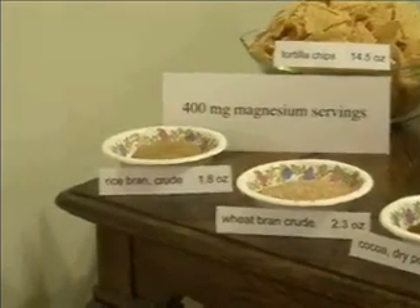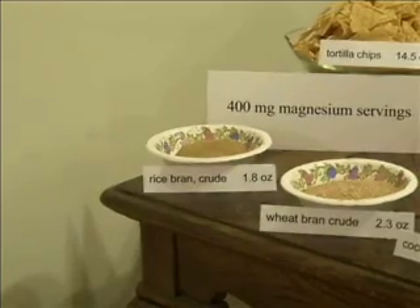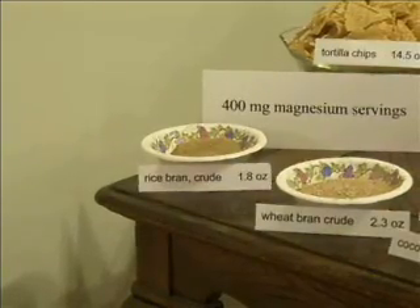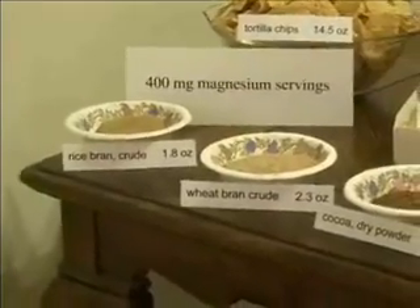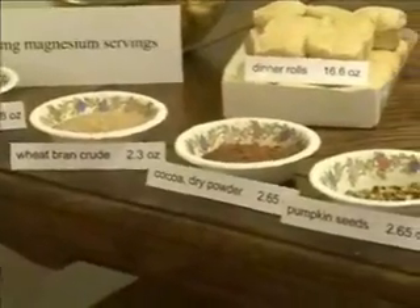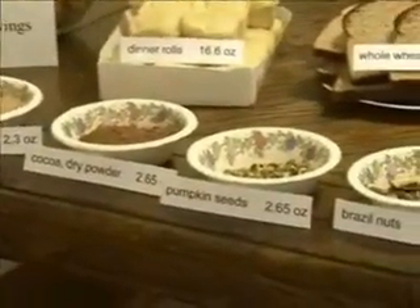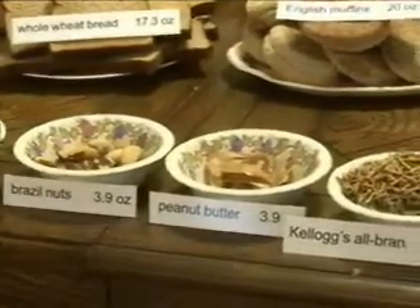The most dense of these foods, magnesium-wise, is rice bran — it only requires 1.8 ounces to provide 400 milligrams of magnesium. Wheat bran, 2.3 ounces. Cocoa dry powder, 2.65. Pumpkin seeds, 2.65. Brazil nuts, 3.9. Peanut butter, 3.9.